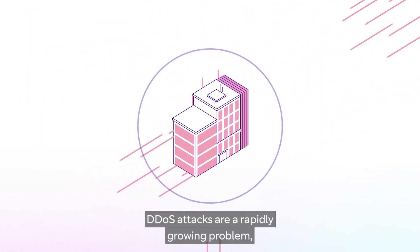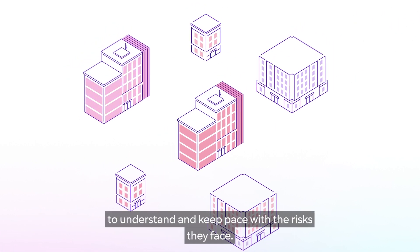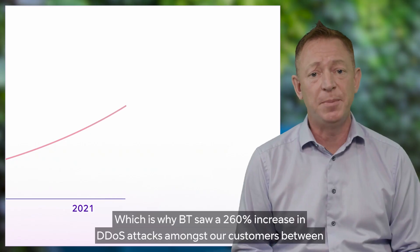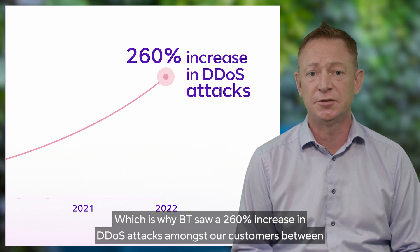These IoT devices are easy to compromise and bring under malicious control to unleash devastating attacks. DDoS attacks are a rapidly growing problem, and understandably many organisations are struggling to understand and keep pace with the risks they face, which is why BT saw a 260% increase in DDoS attacks amongst our customers between March 2021 and March 2022.